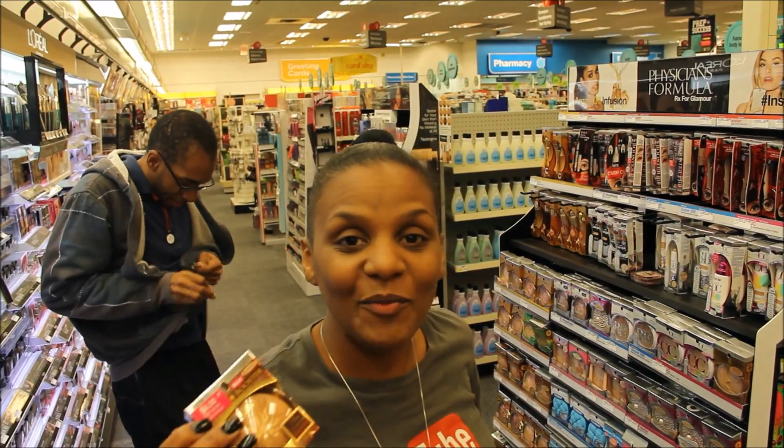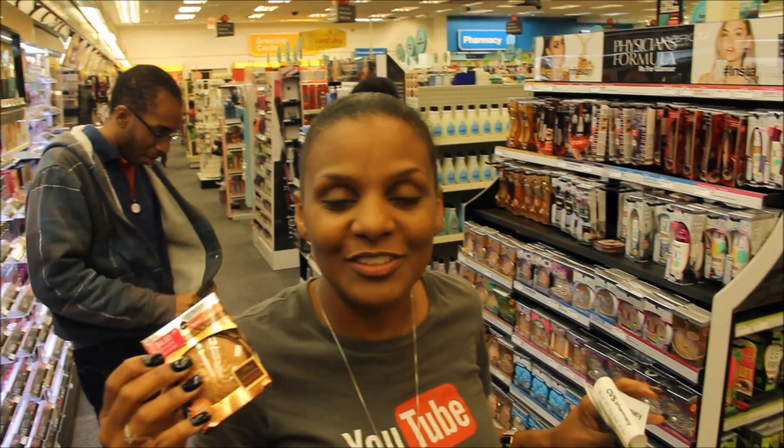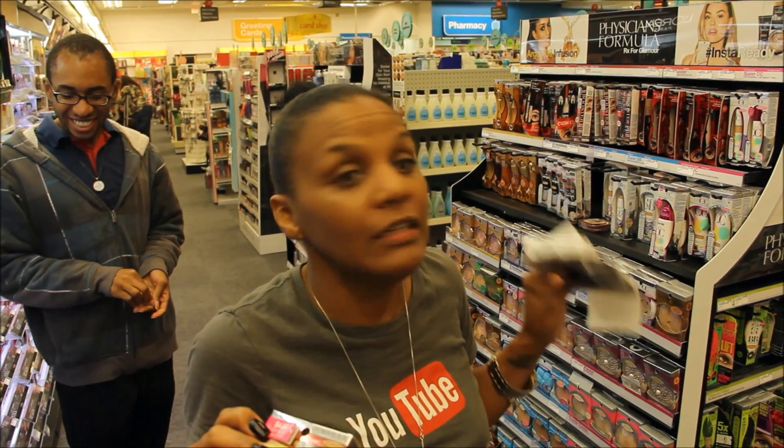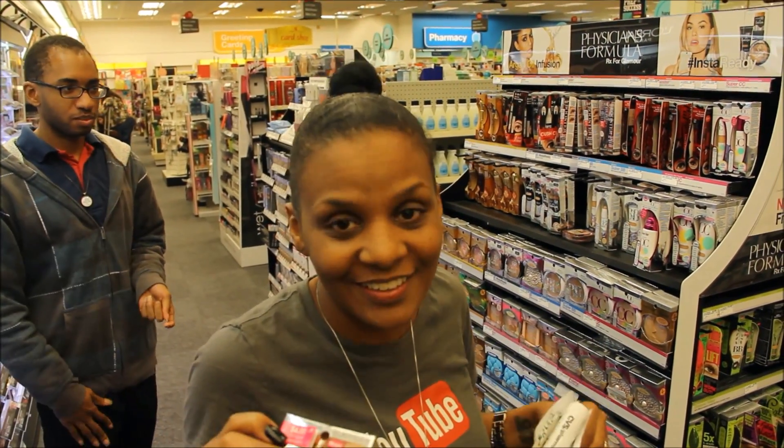Hey guys, welcome back. We are doing CVS deals starting on 8/14, which is today. So good morning guys. Hello darling. It really is morning right now — it's pretty late, or I should say it's pretty early.